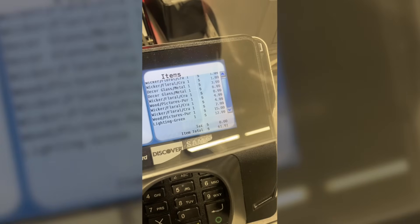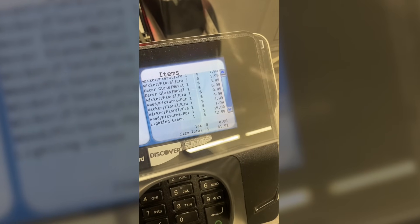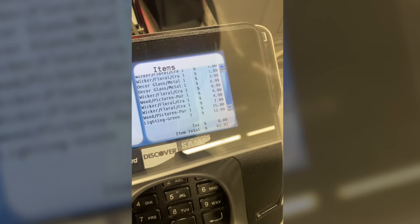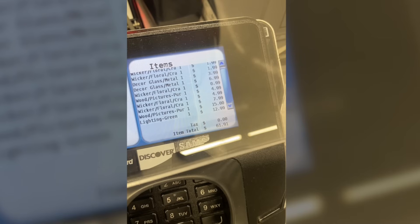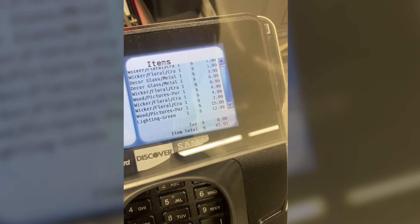We have no sales tax here in Oregon so my total cost is $61.91. Now I think there are probably three or four items in here that I'm getting just in case I want to use them — I didn't want to get home and regret not buying them. So if you take out the coffee mug and a couple of the other small items, you could probably do this for around $50 total. Let's get home and start decorating.